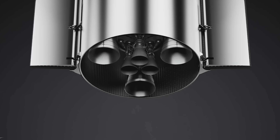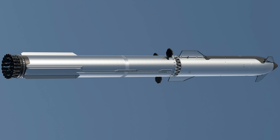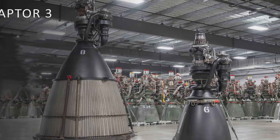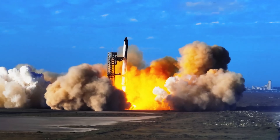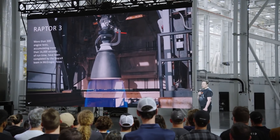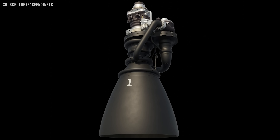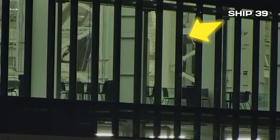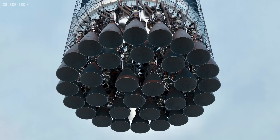When it comes to Starship Block III, the Raptor III engine is arguably the most critical upgrade. Not only will both the upper Starship and lower Super Heavy booster be equipped with it, but this engine alone brings a massive performance boost — an estimated 40-ton increase in payload capacity, raising the fully reusable payload capability to over 100 tons. According to Elon Musk, the Raptor III is also a key part of solving several issues observed in many Block II flights. It's not just a performance upgrade; it's a reliability upgrade. Despite Starship Block III being on the verge of readiness, many are concerned that the Raptor III might be lagging behind other components in development.